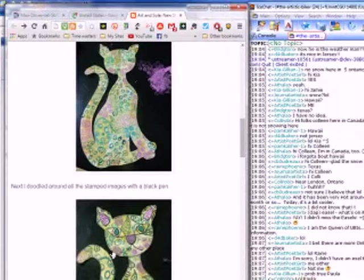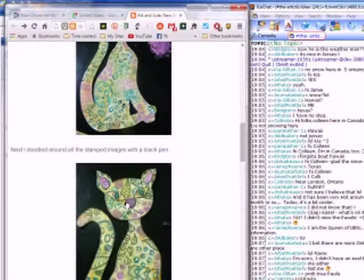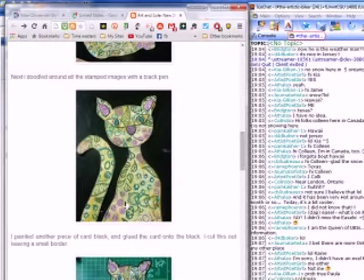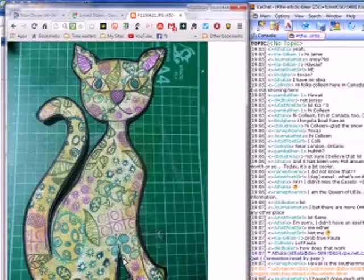Then she trimmed out the cat so that it looked more like a cat, and doodled around all the stamped images with a black pen — chevrons, leaves, snowflakes, suns and moons, green stars, pink hearts, and yellow diamonds. She then painted another piece of card black, glued it onto the back, and cut it out leaving a small border. Look at the kitty!